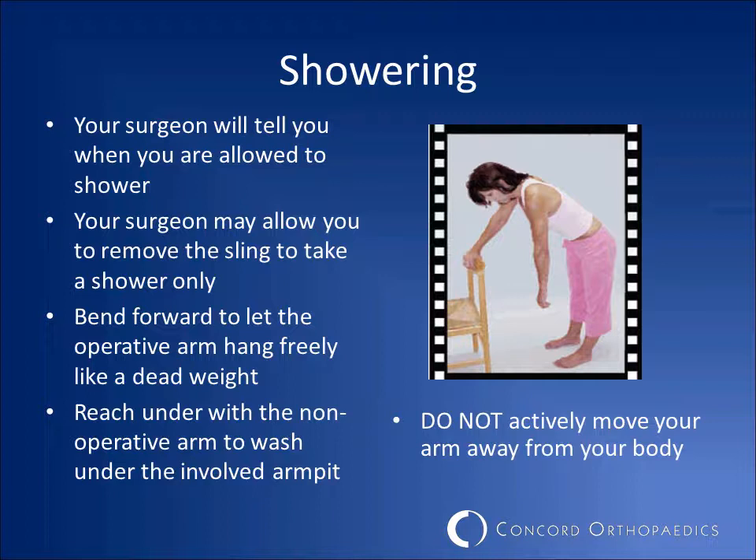When your surgeon allows you to shower, you will be able to remove your sling for showering purposes only. Once in the shower, bend forward to let your operative arm hang freely like a dead weight. Do not attempt to raise the operative arm. You can then reach under with your non-operative arm to wash your armpit. You will need to pat the incision dry and try not to let the water run directly onto your incision.